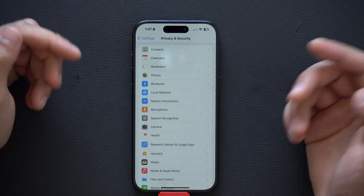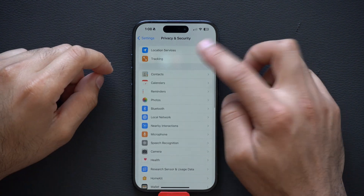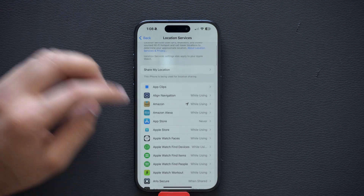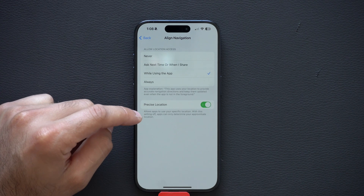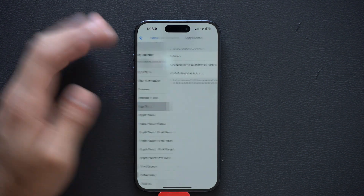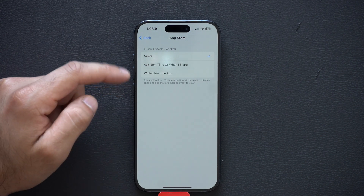Another thing you may want to check is the Location section at the very top — Location Services. Here's where you adjust which apps have access to your location. GPS apps — enable precise location so you know your exact location when using them. But something like the App Store doesn't need access to my precise location, so I have it set to Never.